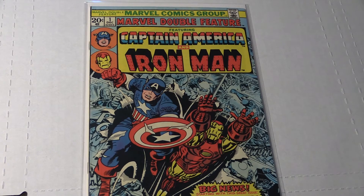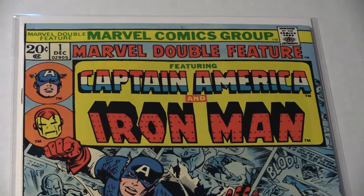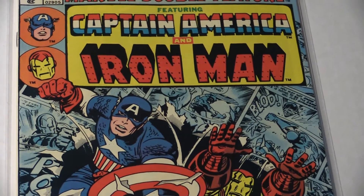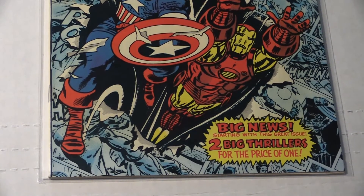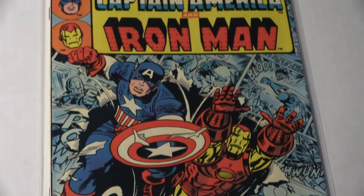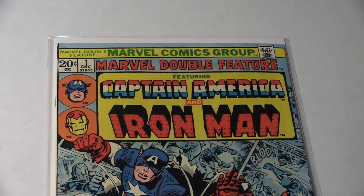I got Marvel Double Feature number one. This is the double feature edition of Captain America and Iron Man, combining in one book to give you double the thrills. And this is their first issue together — Captain America and Iron Man Double Feature number one. That's a good one to have. This is a nice high-grade book; I would say at least a 9.0.